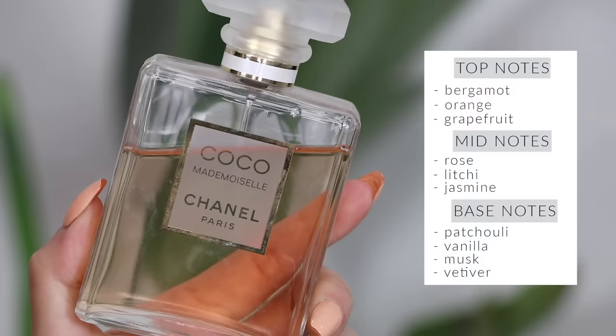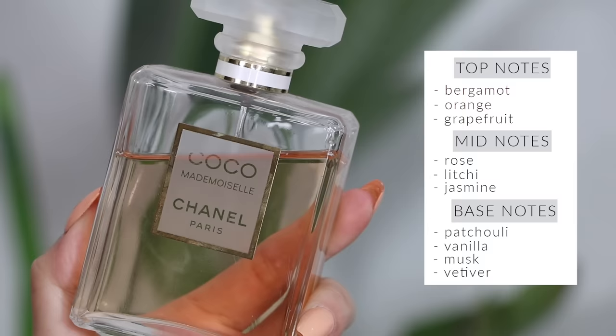Another cult classic — Coco Mademoiselle from Chanel is my favorite Chanel perfume of all time. It's very very elegant, even down to the bottle — it's the most beautiful, thin, fragile, perfect, gorgeous bottle. It really smells expensive. It's very floral but in a very fresh way — like a watery floral, like flowers in the rain. So fresh and beautiful; absolutely stunning, one of the prettiest scents of all time.